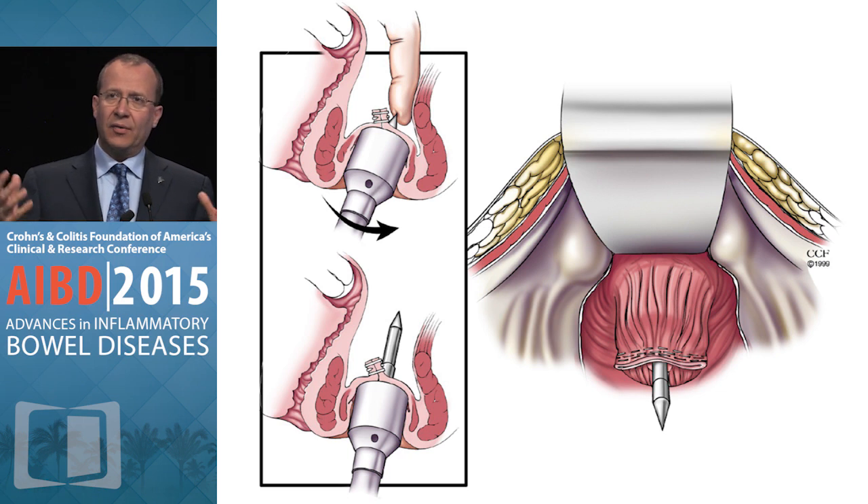Why am I talking about these things? With humility and modesty, this is a highly complex procedure that needs to be done, in my opinion, in high-volume experienced hands. This is not a procedure that should be done once a year, twice a year, or even ten a year.